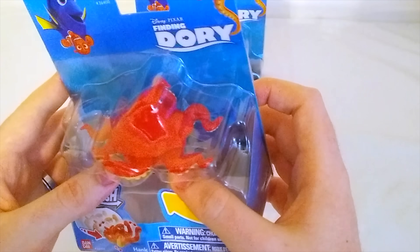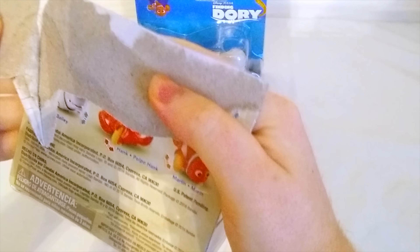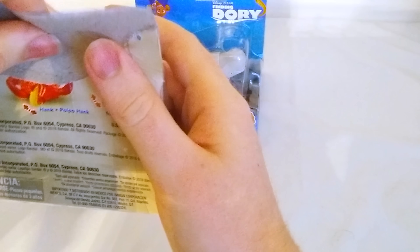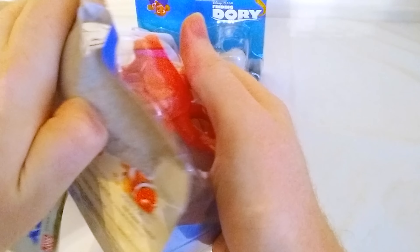Next we have Hank. Hank is an all-new character from Finding Dory — he wasn't in Finding Nemo. Hank is a red octopus. I like octopuses, they're pretty cool. Do you know how many arms an octopus has? That's right — an octopus has eight arms, though they're less arms and more like tentacles. Hank is a little trickier to open up than Dory was. You might need a grown-up to help you.